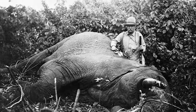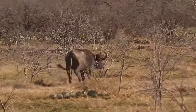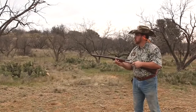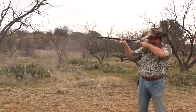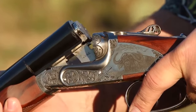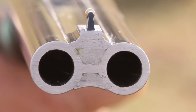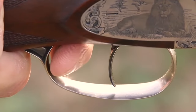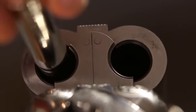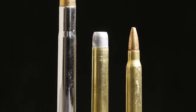Double rifles evolved from huge double-barrel shotguns in the late 19th century to provide a quick insurance shot when hunting dangerous game — if the first shot didn't anchor the beast, the second was supposed to. In addition to the fastest follow-up shot in the business, the side-by-side double offers another level of redundancy: two barrels and two independent mechanical firing mechanisms. You're effectively carrying two rifles in one — if one side fails to fire for any reason, the other remains fully functional.